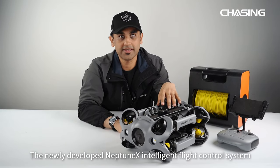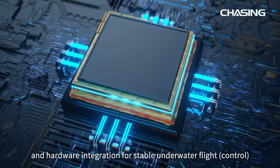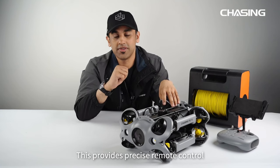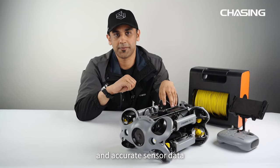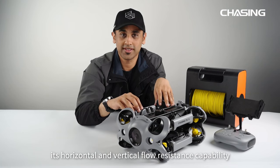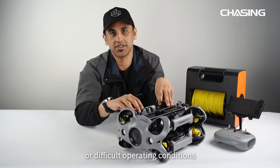The newly developed Neptune X intelligent flight control system smoothly integrates software and hardware for stable underwater flights, providing precise remote control, consistent flow resistance, and accurate sensor data. Chasing M2S enhances its horizontal and vertical flow resistance capability even in the presence of external forces or difficult operating conditions.